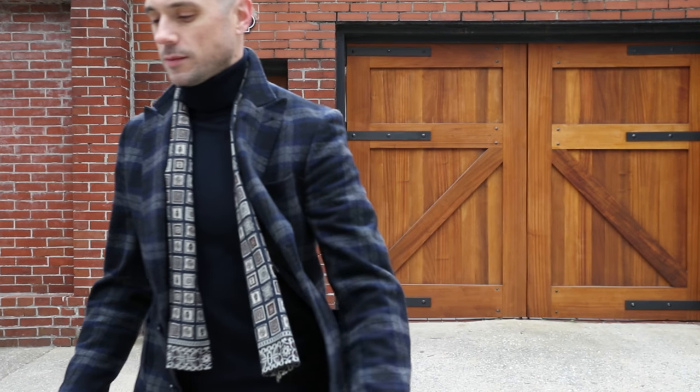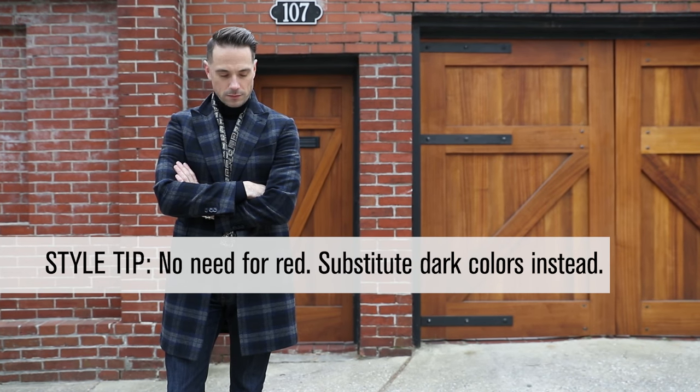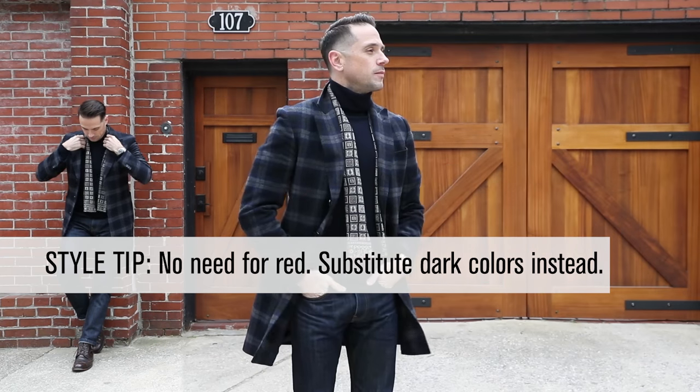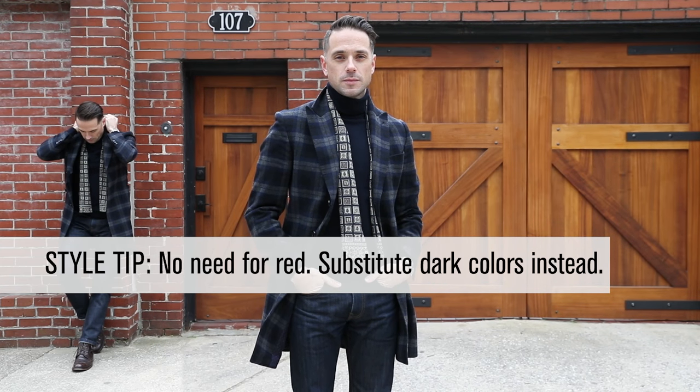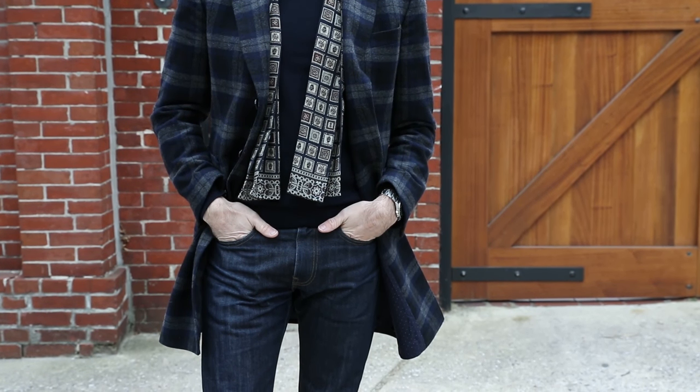Let's get one thing straight. You absolutely do not need to wear red on Valentine's Day. For me, it's just a little too obvious and can easily make you look like you're trying too hard. Instead, try darker colors like a deep navy. It's cool and really gives off the impression that you're confident and put together.